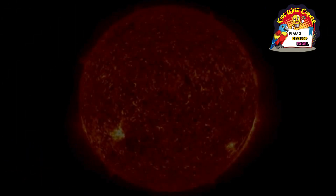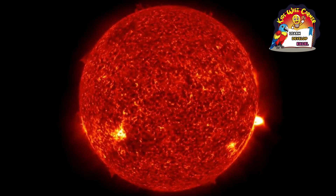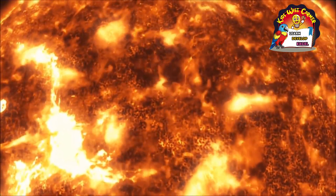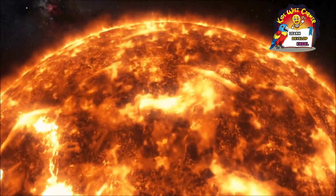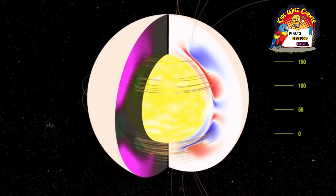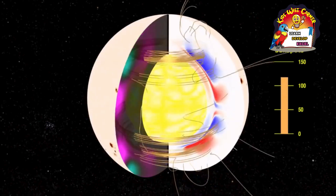Like other stars, the sun is made of gases — mostly hydrogen, with a little helium, and only traces of other elements. These gases are held together by the sun's gravity, which creates such intense heat and pressure that it causes nuclear fusion, a process in which hydrogen atoms fuse to create helium, at its core. The sun's core is about 27 million degrees Fahrenheit, or 15 million degrees Celsius.